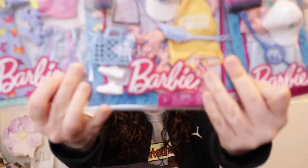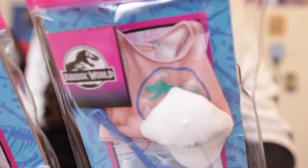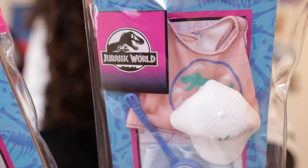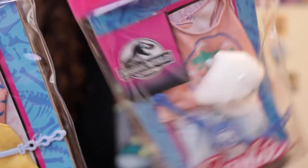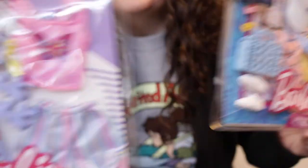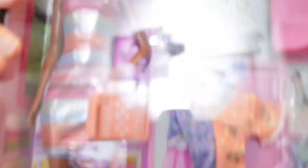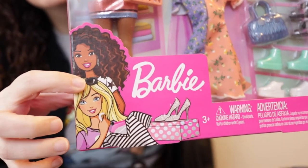I have Barbie outfits to open and review. Several of them are Jurassic World — I'm trying desperately not to sing the theme song — and then these beautiful butterfly outfits which have nothing to do with Jurassic World, but they're pretty. I like butterflies. I also have models for the Barbies.